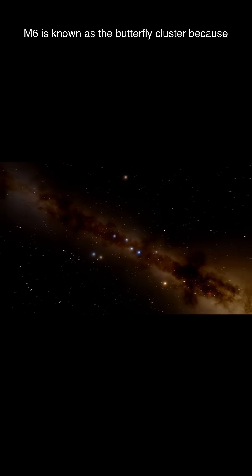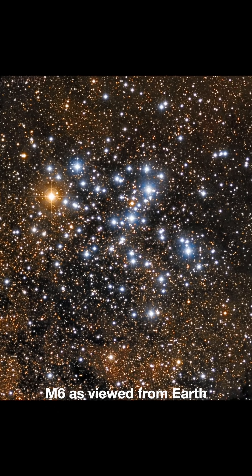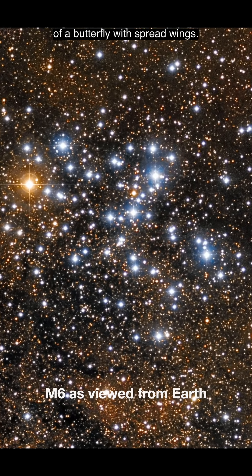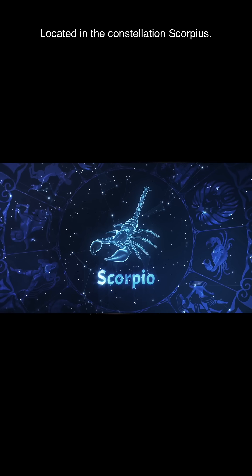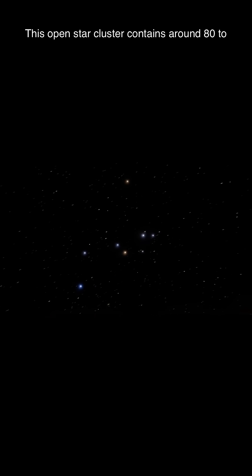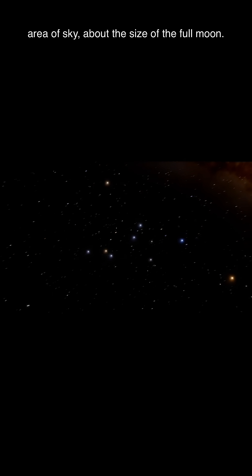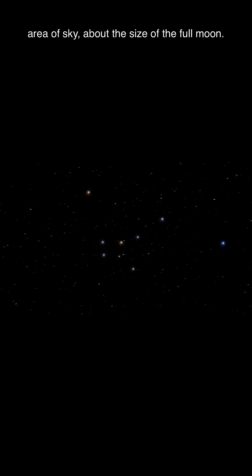M6 is known as the Butterfly Cluster because its stars form the unmistakable silhouette of a butterfly with spread wings. Located in the constellation Scorpius, this open star cluster contains around 80 to 100 bright stars scattered across an area of sky about the size of the full moon.